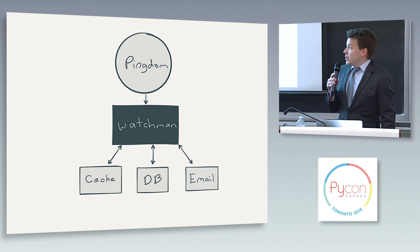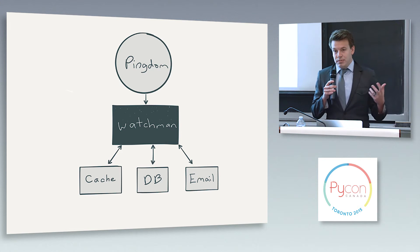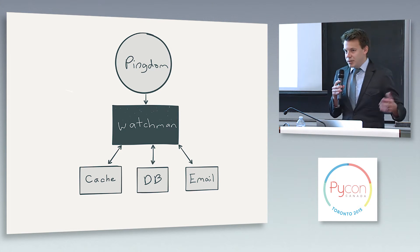So that's where Watchmen comes in. Instead of just sending Pingdom to your home page, you can send it to your Watchmen endpoint instead. And Watchmen knows how to check all of those backing services — like your caches, your databases, can I send email, things like that.